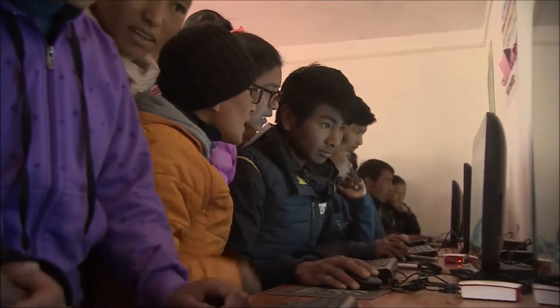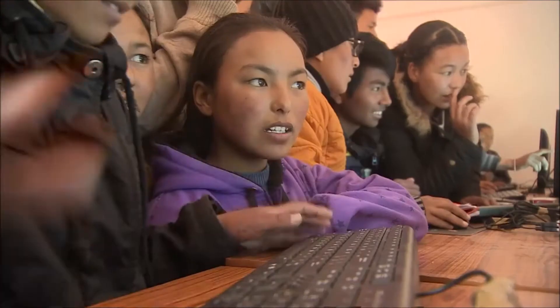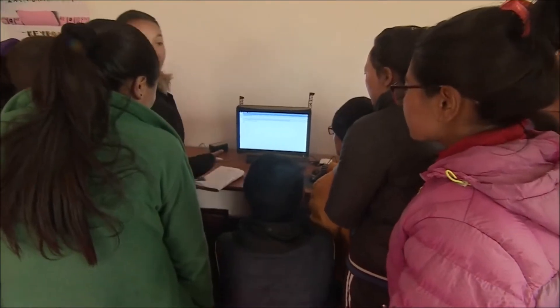It might look like they're online, but they're actually scouring through an offline internet. So even without a data connection, these children will learn the sort of research skills essential for finding out information in a connected world. And of course, it all runs off solar power.